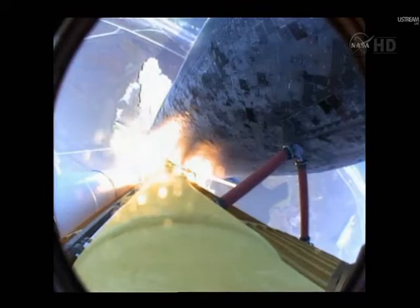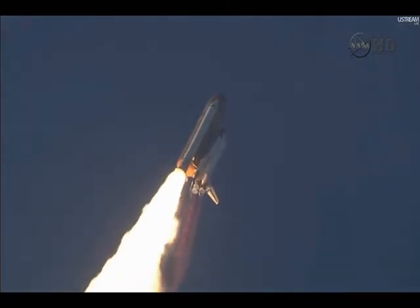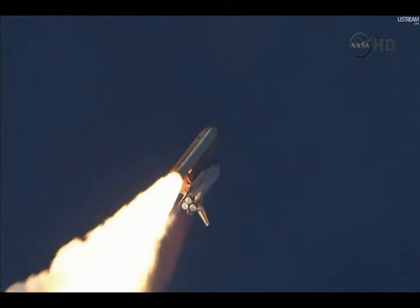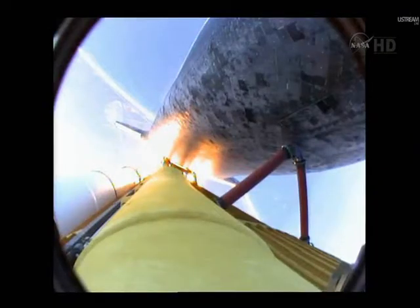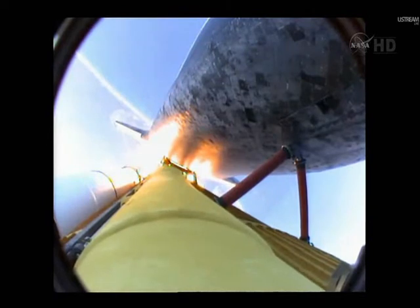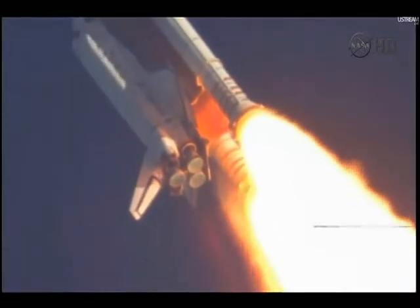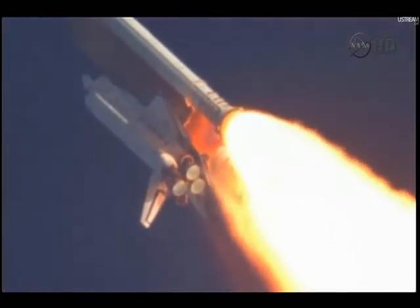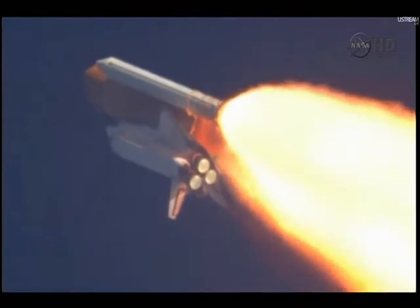Discovery now making one last reach for the stars. Discovery's engines are now throttling down as the orbiter passes through the area of maximum pressure, reducing the stress on the shuttle as it goes supersonic. Discovery Houston, you are go and throttle up. Commander Steve Lindsey acknowledging the call from Capcom Charlie Hobah as Discovery's three main engines throttle back up.